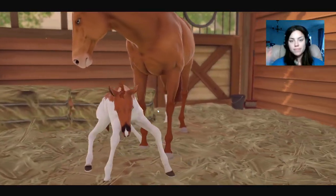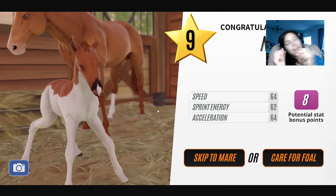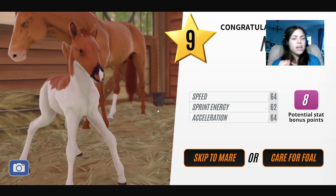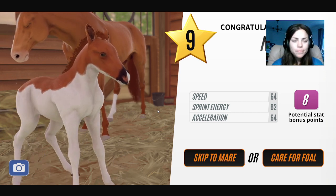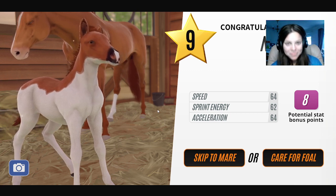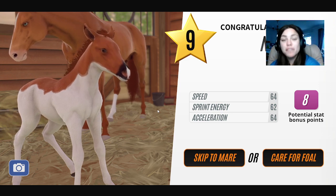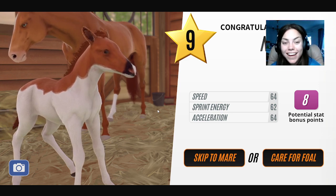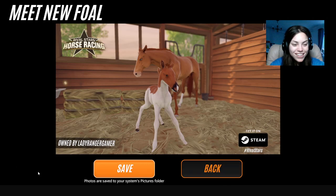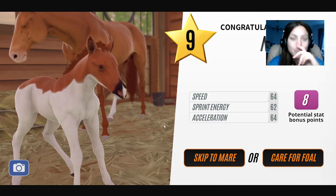Knew it! Merry Christmas everyone! I just had an epiphany - an actual epiphany. Could this be Santa? It's a filly though which is really annoying. I knew it was gonna be a splash white - I knew it! I just knew we were gonna get it. I know what I'm gonna call this as well. Let's care for foal because I want to get some pictures.